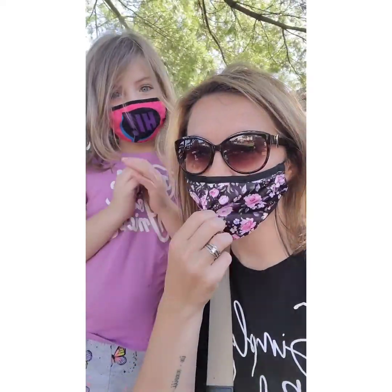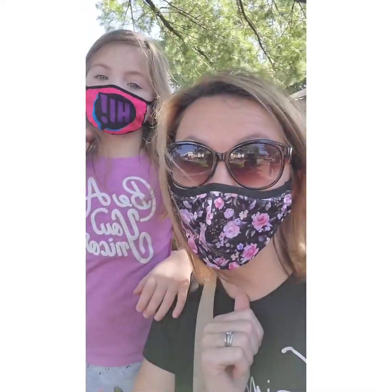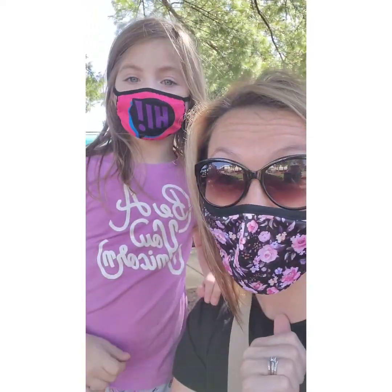What's up friends? We are at an outdoor garden center getting ready to buy some fall decorations. Gotta have our masks on because there's lots of people here. But let's go see what all they have.